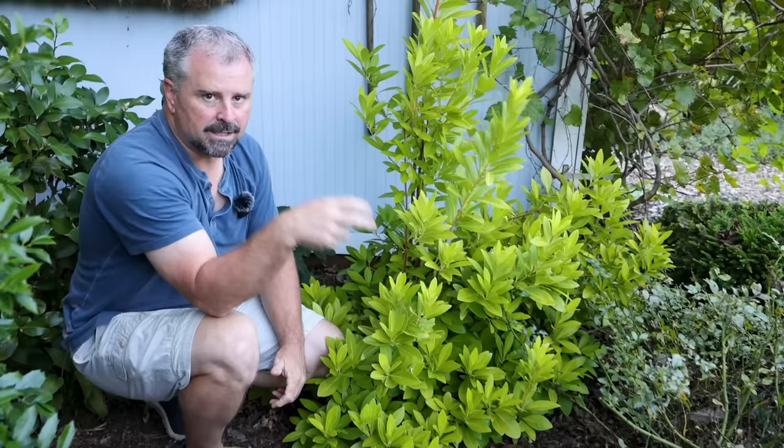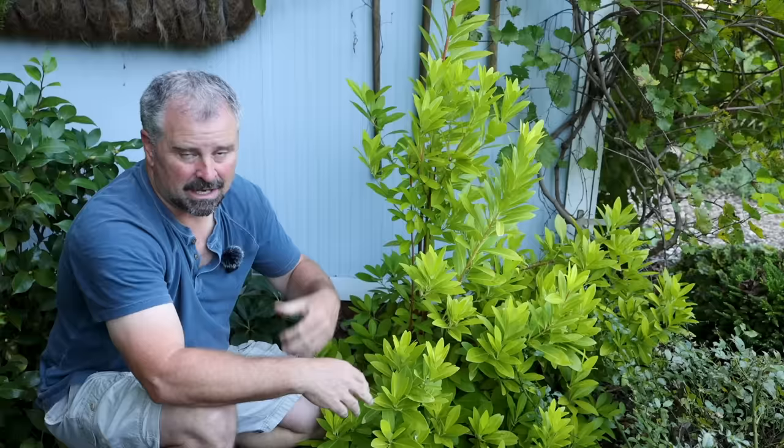There are videos on the channel for compact plants, and one additional video for mid-size plants with a whole different list. A couple for large plants as well. Steph and I are going to continue to add to those in time as we find new or interesting things to film along the way.